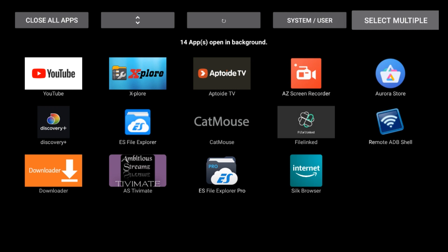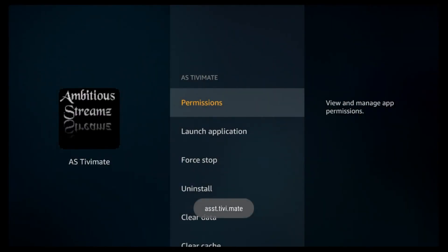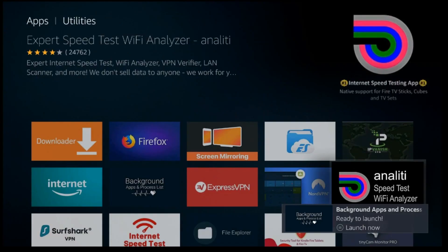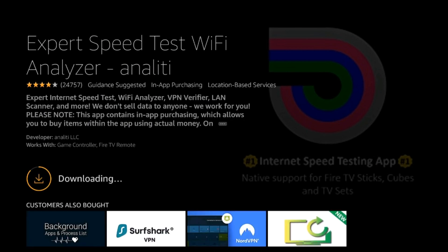The Background App Killer will tell you all the apps that are open in the background. You can click to close all apps, or go down and choose whichever app you want to close. What you want to do is go ahead and force stop, and then you're all set. It's a great way to stop all the apps actually running in the background. If you do close all apps, it'll open each one so you can force close them individually.